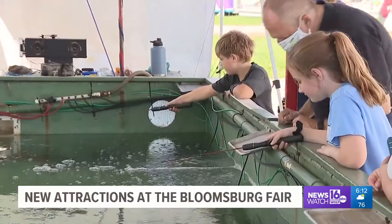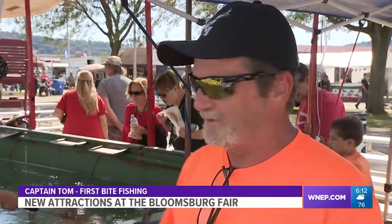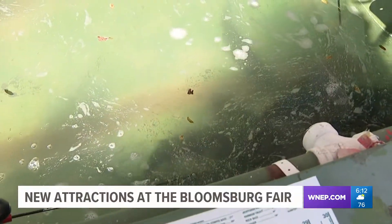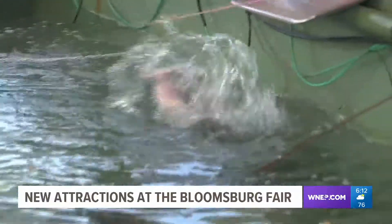Another fun and free activity for kids of all ages is First Bite Fishing. Let the little kids go fishing — it's educational, it's informational, it's fun. There are nearly 200 pounds of fish in this pool. First Bite Fishing is catch and release, every day at the fair from 1 to 4 and then from 5 to 9.